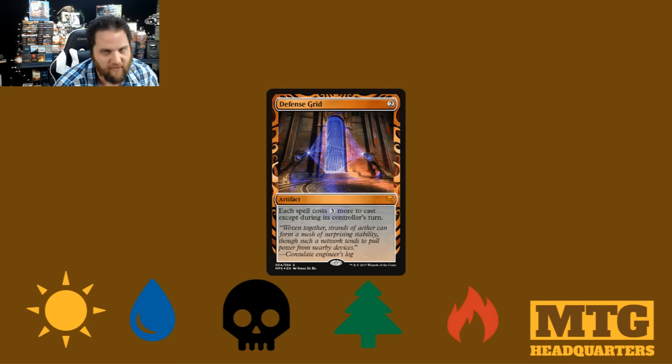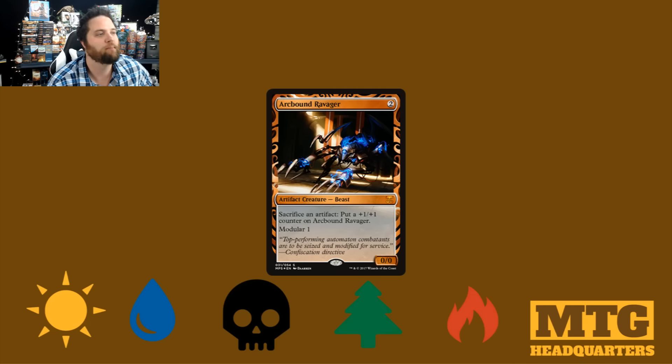We have Defense Grid — 2 mana. Each spell costs 3 more to cast, except during its controller's turn. Suck it, Counterspell. Arcbound Ravager — I know that Tiwu loves playing against this card. Sacrifice an artifact: put a +1/+1 counter on Arcbound Ravager. Modular 1. I actually think this might be the last one.